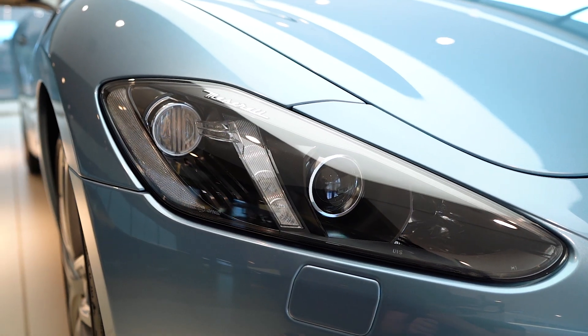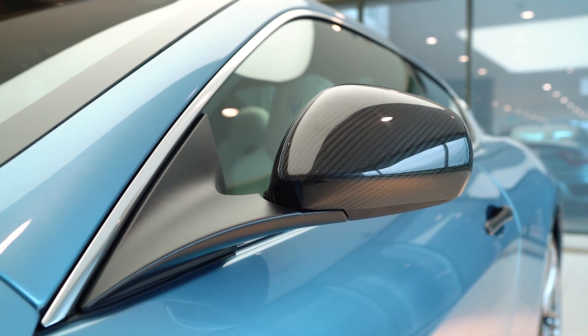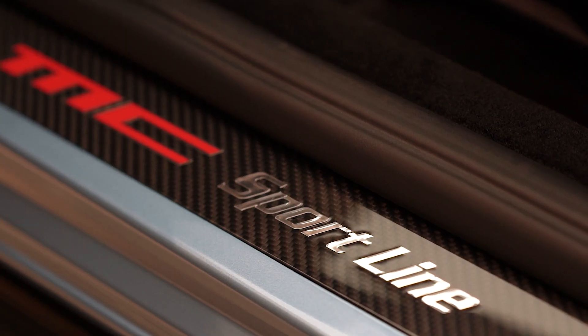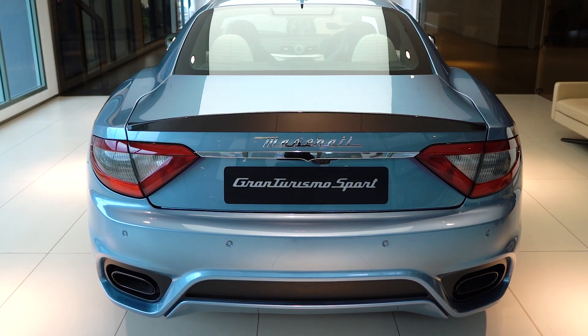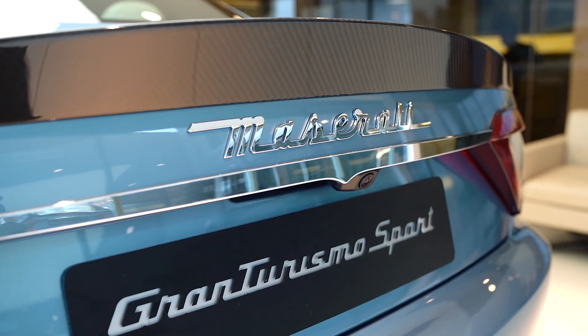Gran Turismo, or GT, is an Italian car concept that was pioneered by Maserati. It was originally designed by Pininfarina and since its launch in 2007 it has evolved into one of the most iconic GT cars of its time. There have been around 40,000 Gran Turismos and Gran Caballos collectively built worldwide since its launch, but the era must come to rest in these final 23 models.